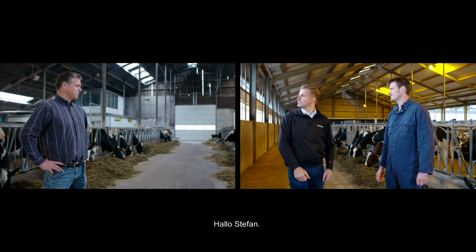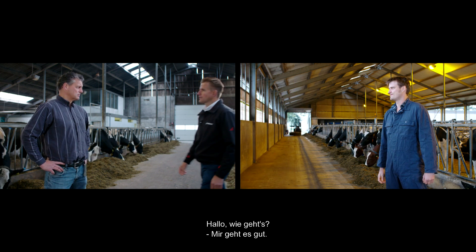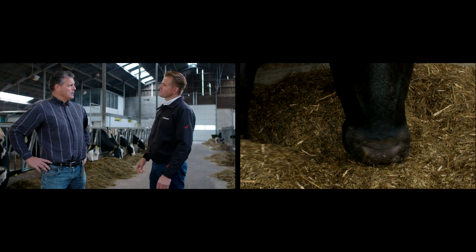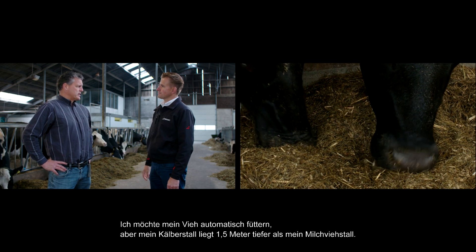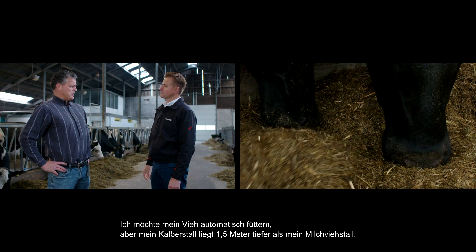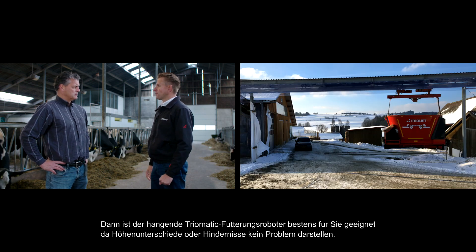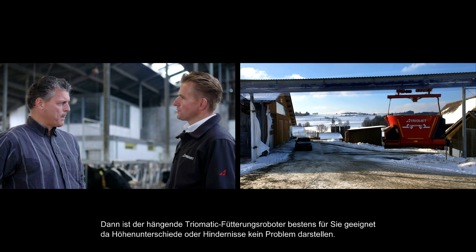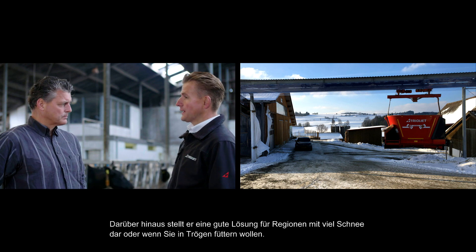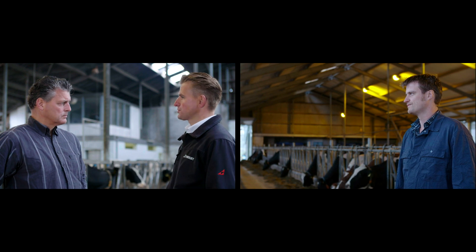Stefan, I want to feed my cattle automatically, but my calf shed is at a lower level than my dairy barn — by one and a half meters. Then the hanging Triumatic feeding robot is perfect for you. Level differences or obstacles do not constitute any problem. It's also a good solution for regions that receive a lot of snow, or if you want to feed in troughs.